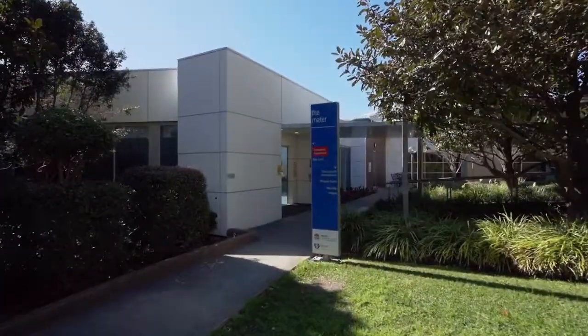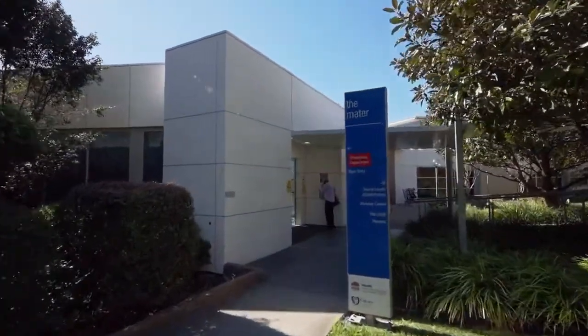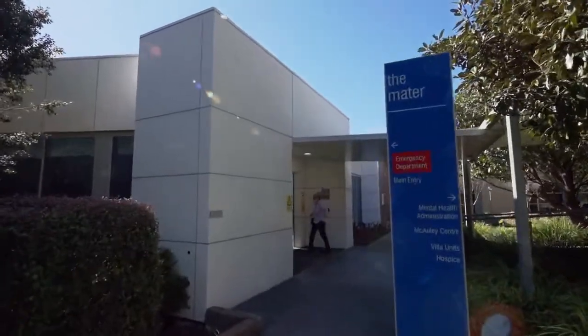This is the entrance to the Mater Mental Health Facility, co-located on campus but administered by Hunter New England Health.